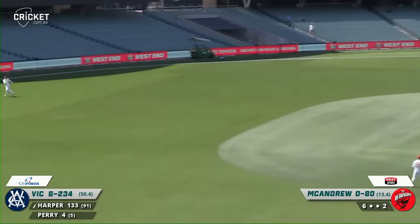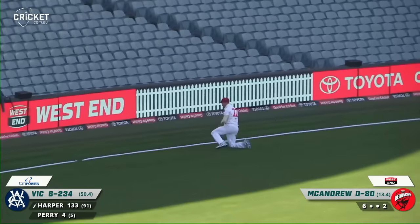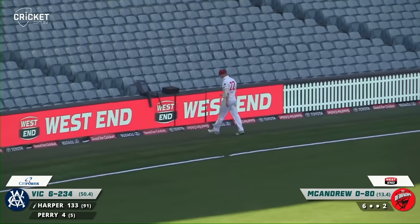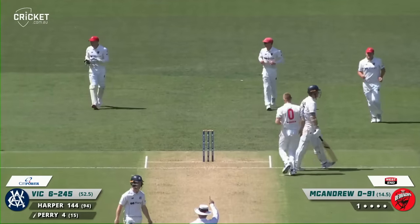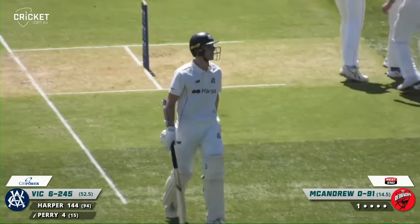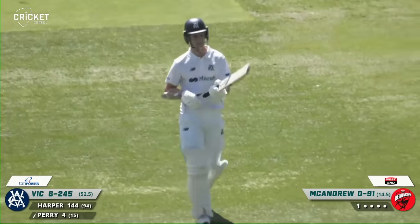Wide one. But if he gets out... Oh! Not quite. Oh my gosh, he went back. That's out. Edged and caught behind by Carey, easy as you like. So big wicket for South Australia. Perry on his way for four. Two down now this morning.